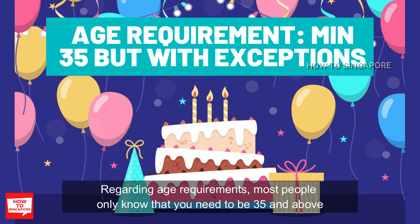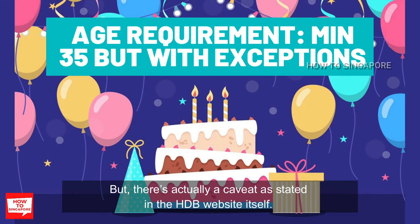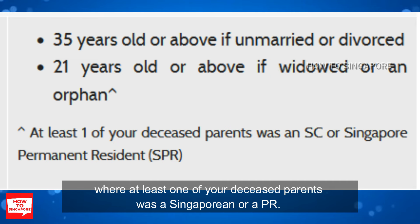Regarding age requirement, most people only know that you need to be 35 and above if you are single and want to buy an HDB. But there's actually a caveat stated on the HDB website itself. If you want to buy a resale flat, you can be at least 21 years old or above if you are widowed or an orphan where at least one of your deceased parents was a Singaporean or a PR.